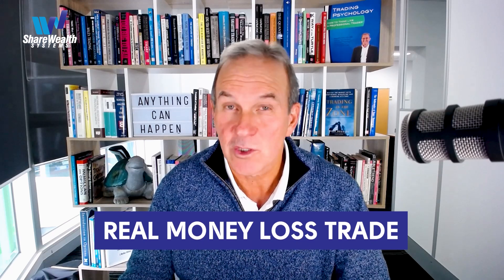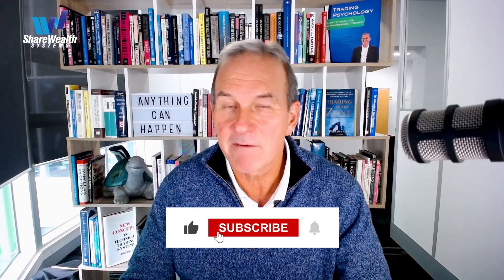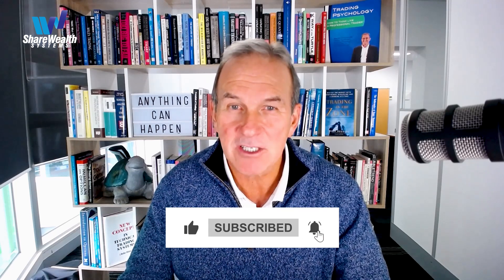This video is the first in this playlist following the journey of a real money US stocks portfolio. Today I'm going to show you a systematically executed real money lost trade which was traded in the stocks portfolio. In this chronicle of the life journey of this portfolio you'll see plenty of real money lost trades because more than half of the trades in the life of this portfolio have been lost trades.